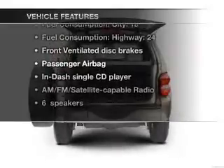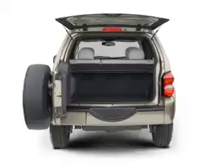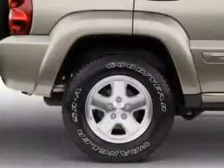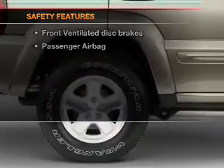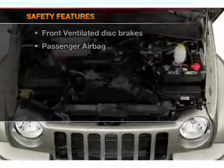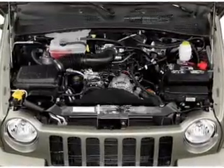Power steering, an AM/FM stereo with a CD player, and an adjustable tilt steering wheel. If safety is a high priority, rest assured knowing that these top safety components are included: front ventilated disc brakes.